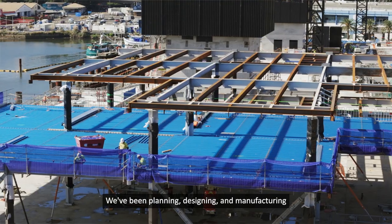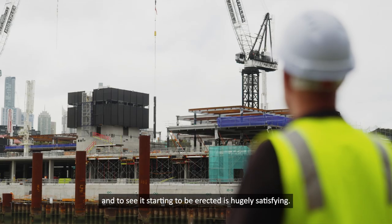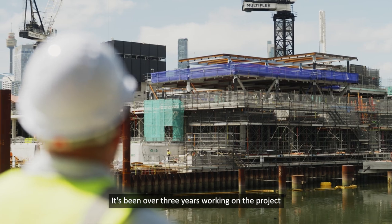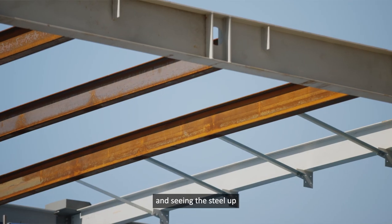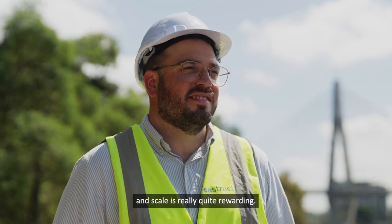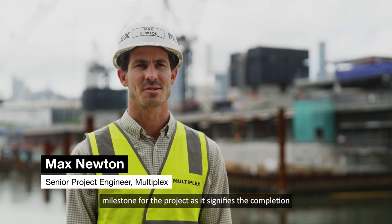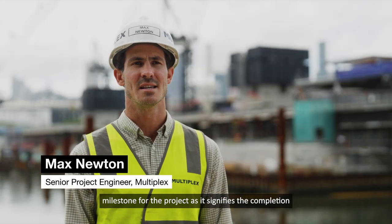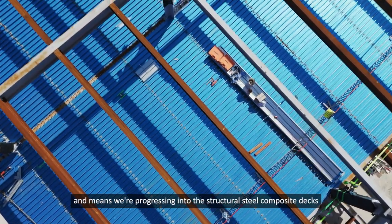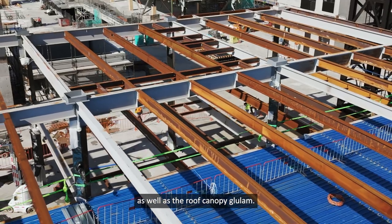We've been planning, designing, and manufacturing this steel work for the last 12 months, and to see it starting to be erected is hugely satisfying. It's been over three years working on the project, and seeing the steel up and really getting a feel for the size and scale is really quite rewarding. The commencement of the structural steel is an exciting milestone, signifying the completion of the basement structure as well as the jump form cores, and means we're progressing into the structural steel composite decks as well as the roof canopy glue lam.